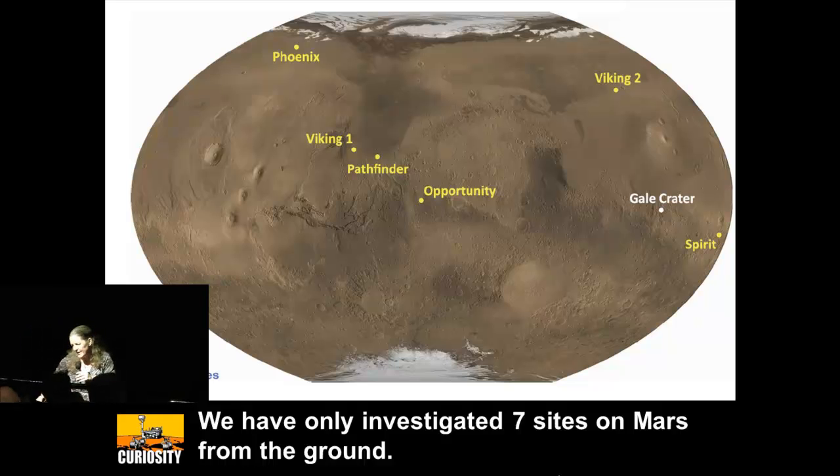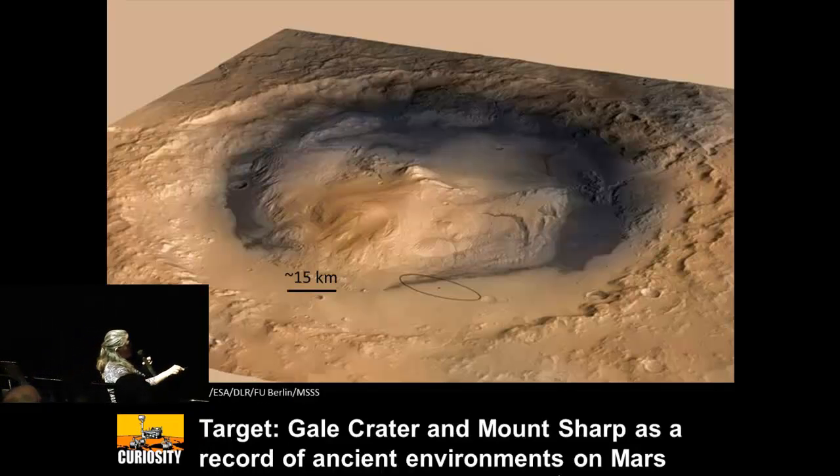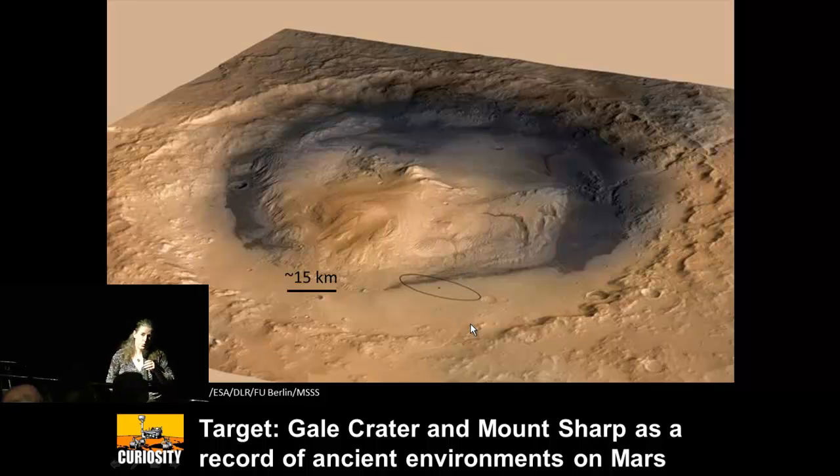But this time we chose a place, Gale Crater, that has a flat area — this ellipse here — and then layered rocks at the base of this mountain, Mount Sharp, or Aeolis Mons, within the crater. And this was the first mission where the geologists got to choose among four sites.